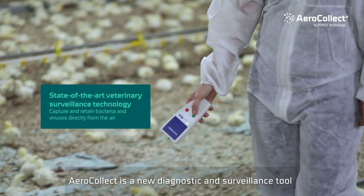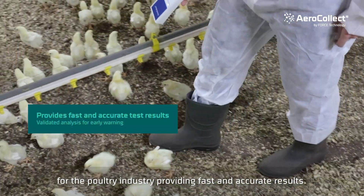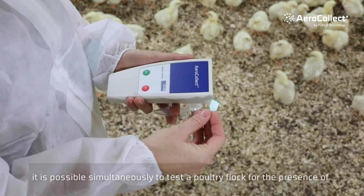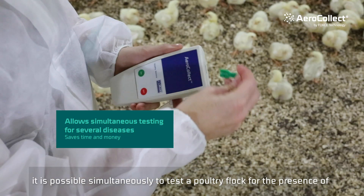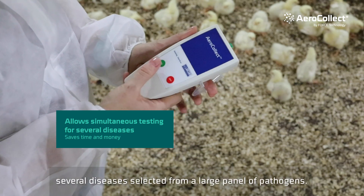AeroCollect is a new diagnostic and surveillance tool for the poultry industry, providing fast and accurate results. Based on a single air sample collected from the poultry houses, it is possible simultaneously to test a poultry flock for the presence of several diseases selected from a large panel of pathogens.